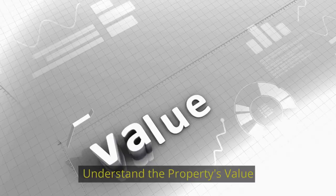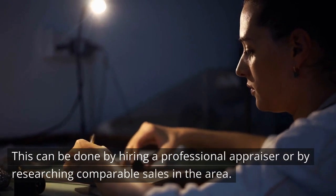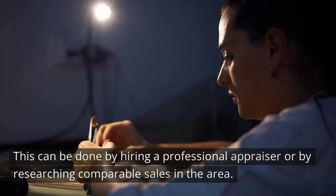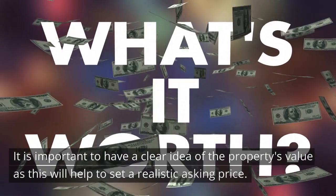Understand the Property's Value. The first step in selling an inherited land is to understand the property's value. This can be done by hiring a professional appraiser or by researching comparable sales in the area. It is important to have a clear idea of the property's value, as this will help to set a realistic asking price.